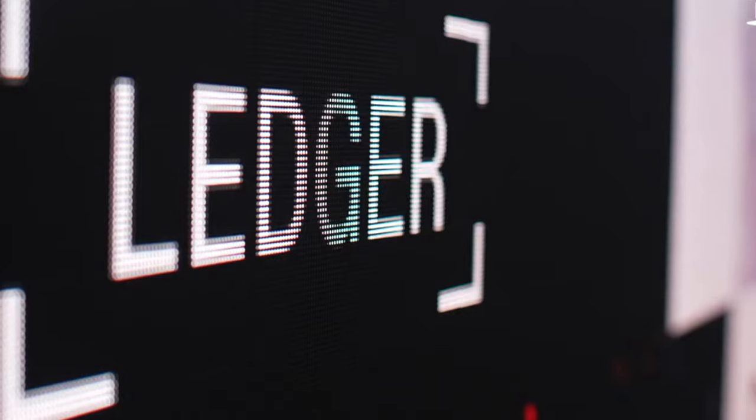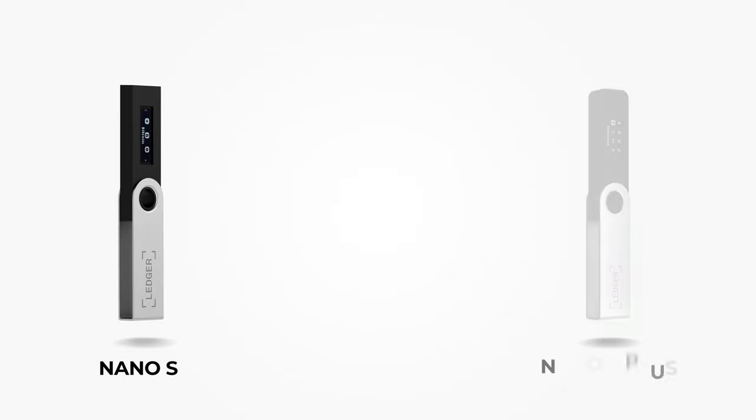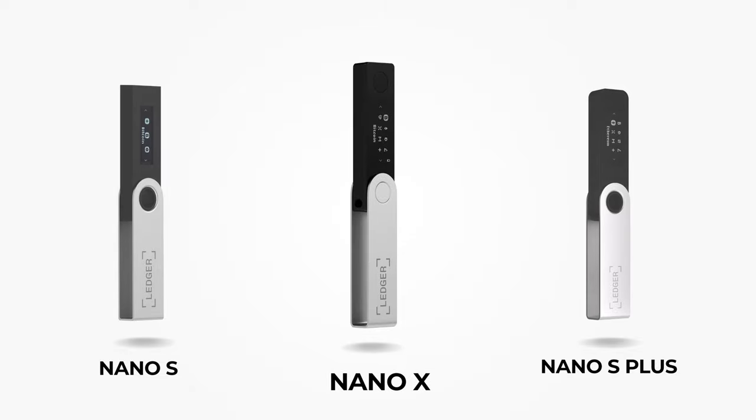When it comes to hardware wallets, Ledger is one of the biggest names in the industry. The company was founded in 2014 and their product portfolio includes the base version Nano S, the newly released Nano S Plus, and finally the premium flagship product, the Ledger Nano X.